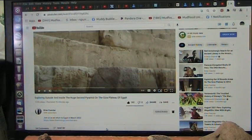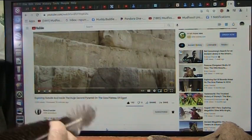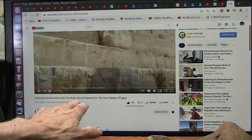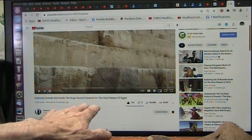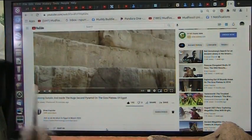Roger again, Mud Fossil University. I got Brian Forrester here. He just put this video up about the second pyramid on the Giza Plateau, Egypt. He's got a group and they've got like 70 people. They've got the whole thing to themselves. That's pretty amazing.